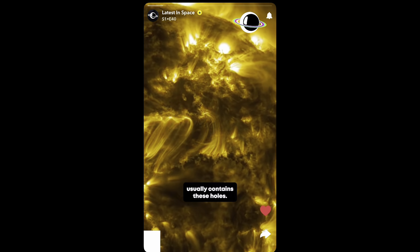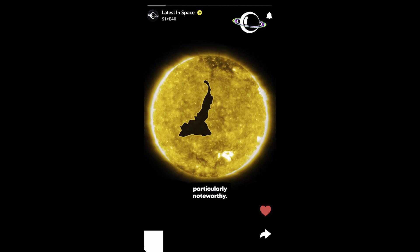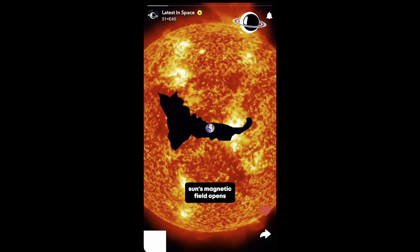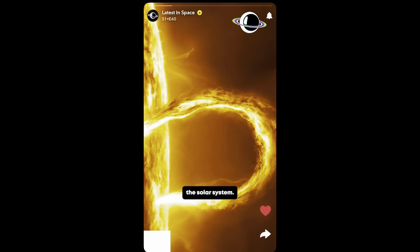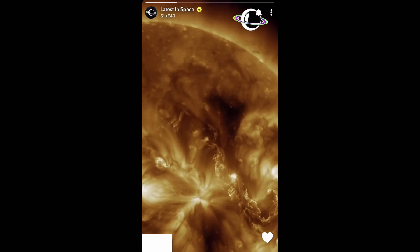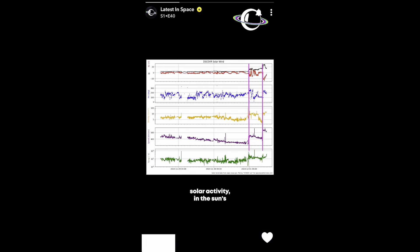The Sun's atmosphere usually contains these holes, but the size of this one is particularly noteworthy. It's an expansive area where the Sun's magnetic field opens up, allowing a stronger stream of solar particles and plasma to escape and flow through the solar system. Such occurrences are common during the Sun's active phases. Currently, we are approaching the solar maximum, the peak of solar activity.